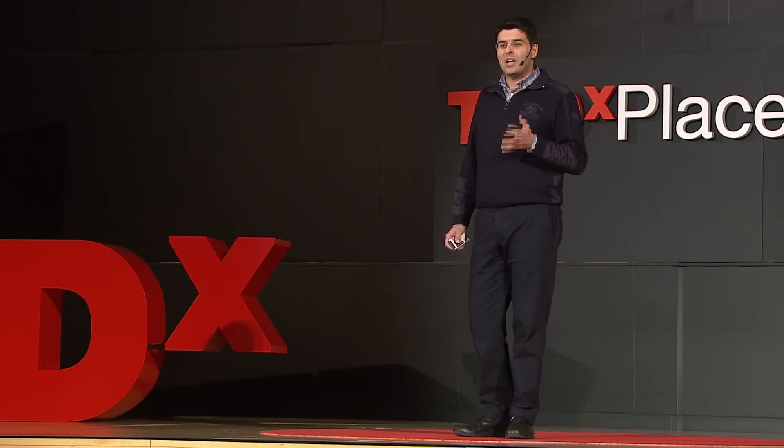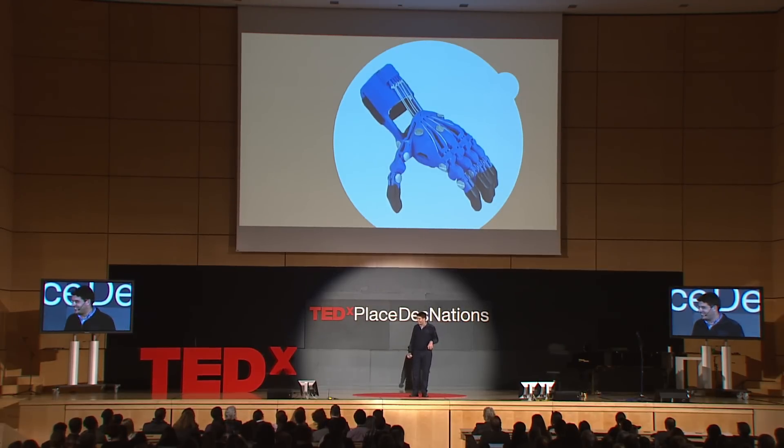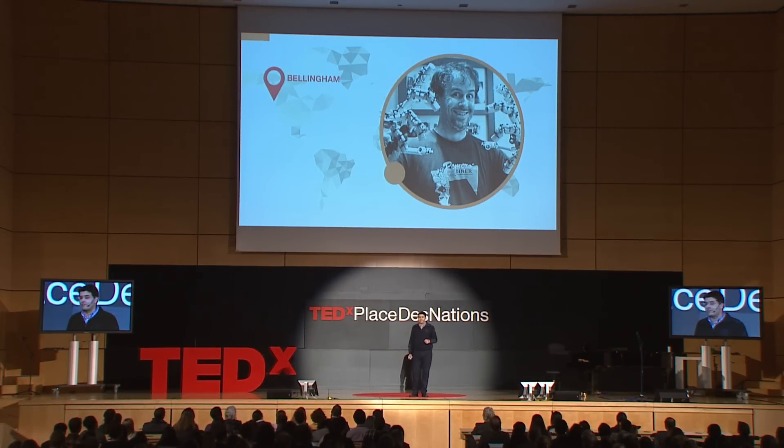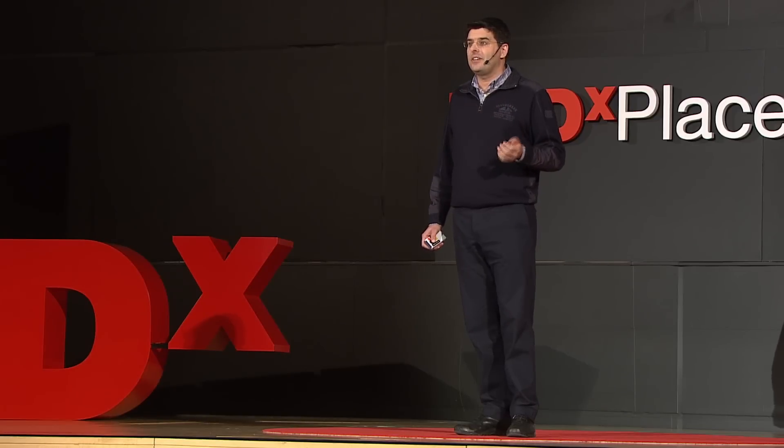Let me introduce you to some special and very distinguished open hardware designers. Let me start with a type of design very removed from what I do at CERN: hands. Here's Ivan, an incredible guy who works as a mechanical special effects designer. He designs gear for movies and theater. In 2011, he designed a large mechanical hand and showcased it on YouTube.